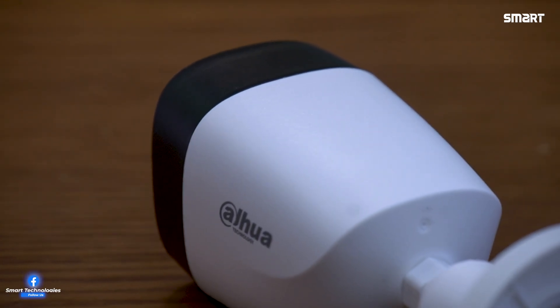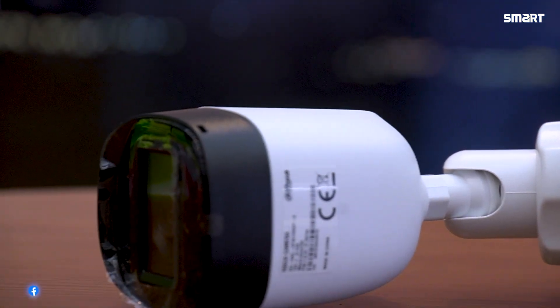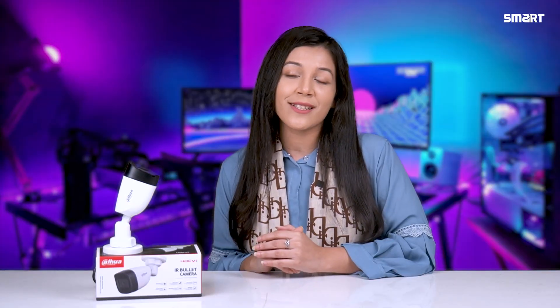This camera is IP67 rated and fully waterproof. It also has night vision capability with 30 meter smart IR illumination, delivering clear video footage.